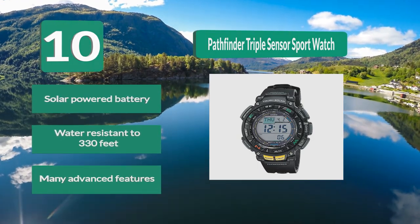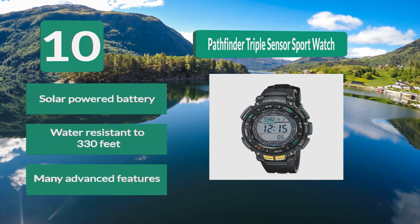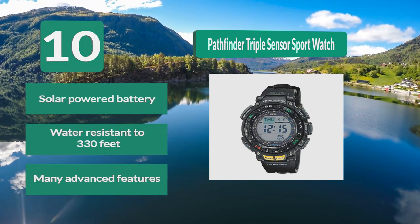Key features: solar powered battery, water resistant to 330 feet, and many advanced features.